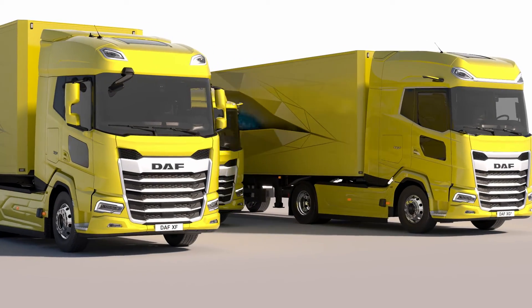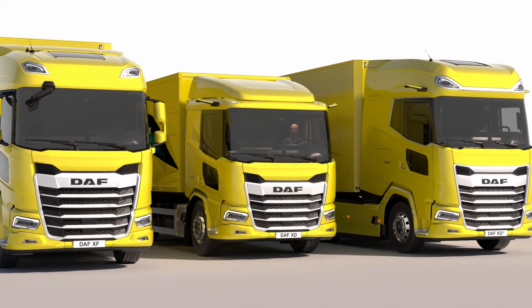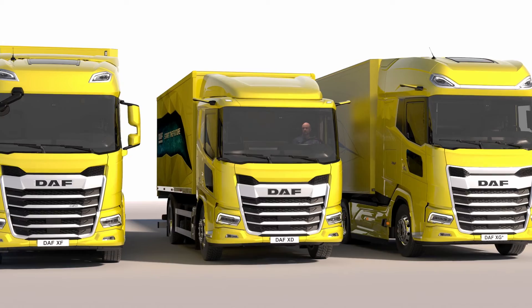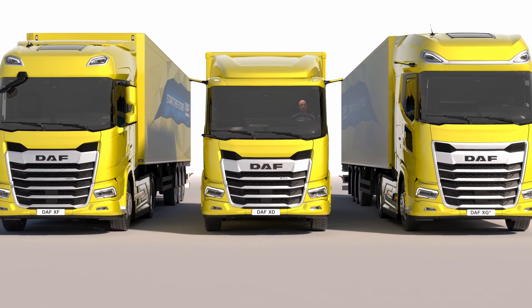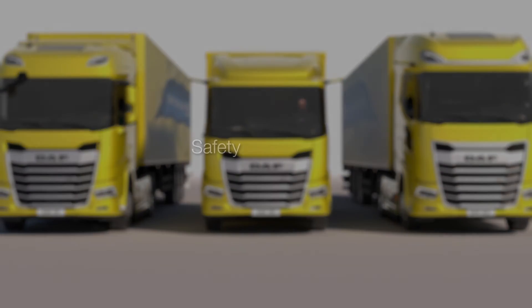For DAF, safety is a number one priority. It enables a safer future through the implementation of innovative and smart safety solutions. DAF trucks — Safety of the Future.